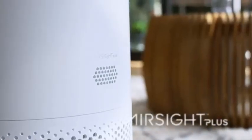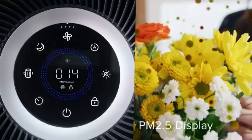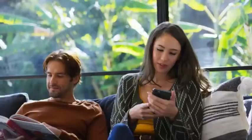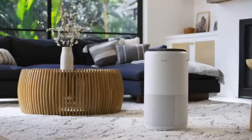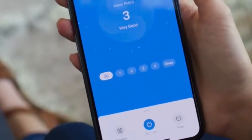Equipped with a high-precision laser sensor, your air purifier lets you view the number of airborne particles detected in the air while sending real-time data to the free V-Sync app. From there, you can monitor your environment anytime and remotely adjust settings to your liking.